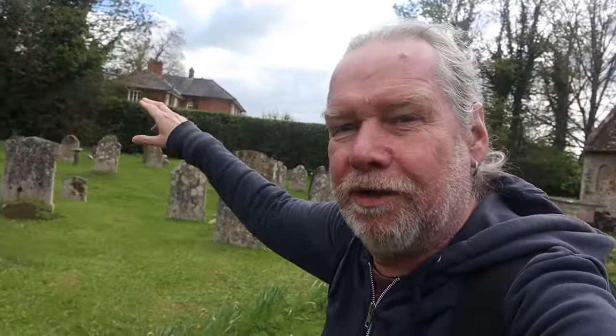Little Horstead is a very scattered village. It was mentioned in the Domesday Book of 1086. Is that place over there the manor house? I don't know.